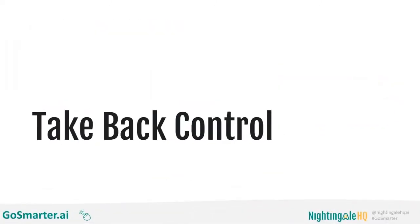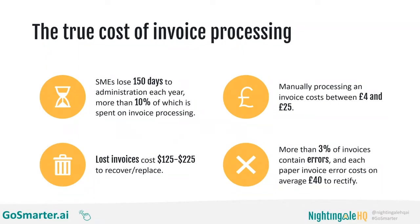We are going to talk about how you can use automation and AI to take back control of your invoice processing. By saying 'take back control,' I am implying we've lost control in the first place — so let's look at the state of invoice processing for small businesses today. Research by Sage estimated that SMEs lose 150 days every year to administration, and more than 10% of that time is spent on invoice processing. It's estimated that manually processing an invoice costs between £4 and £25.